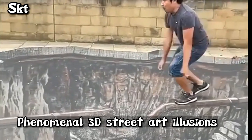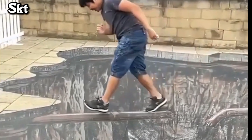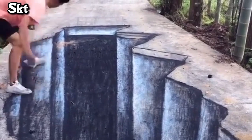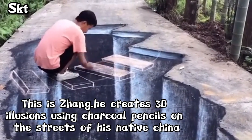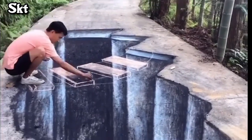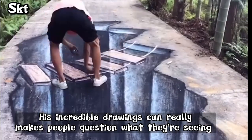Phenomenal 3D Street Art Illusions. This is Zhang. He creates 3D illusions using charcoal pencils on the streets of his native China. His incredible drawings can really make people question what they're seeing.